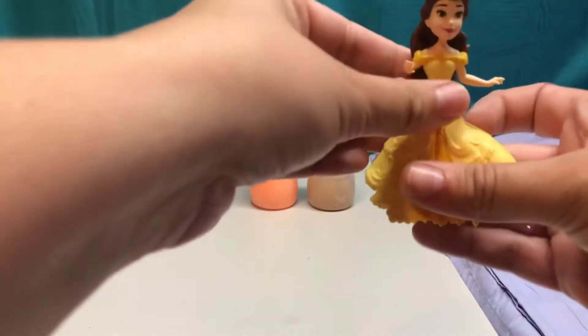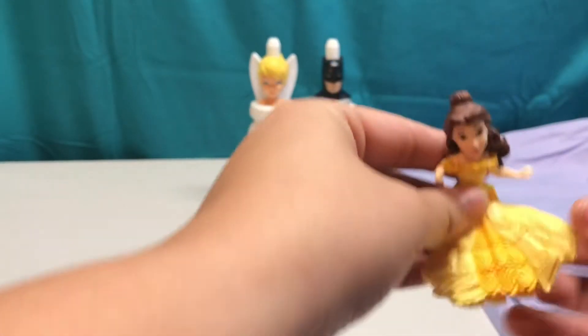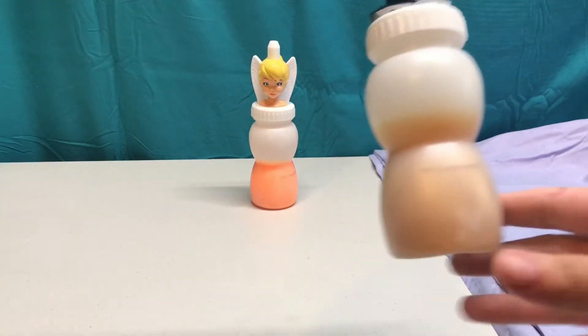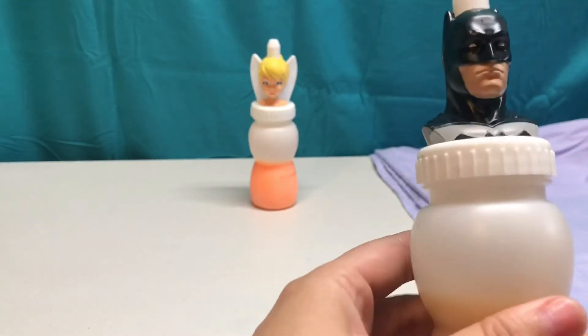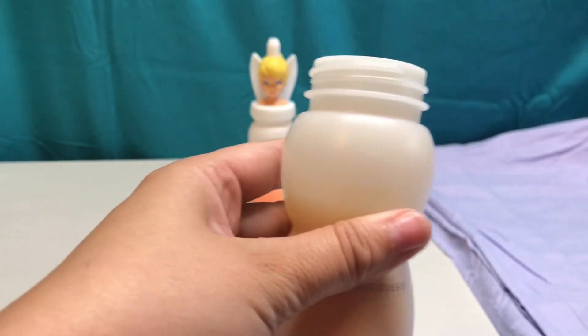Let's find the friend that has the color gold, like Belle's dress. Batman has gold inside! Let's open him up and see if there's any special surprises in our gold slime.